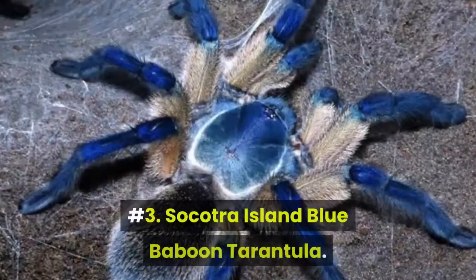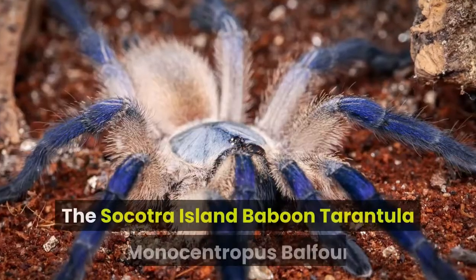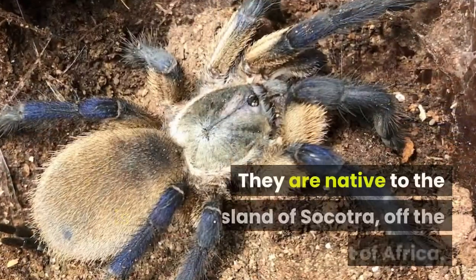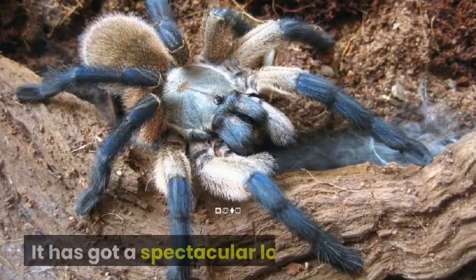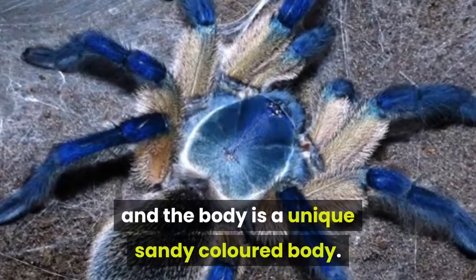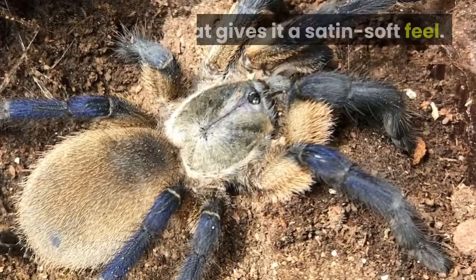Number 3: Socotra Island Blue Baboon Tarantula. The Socotra Island Baboon Tarantula is an absolutely stunning old world tarantula. They are native to the island of Socotra, off the coast of Africa. It has got a spectacular look. Its legs are generally a striking electric blue and the body is a unique sandy color. The body is covered with light colored hair that gives it a satin soft feel.